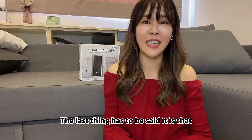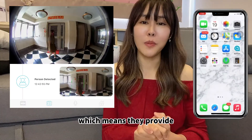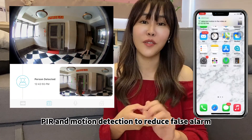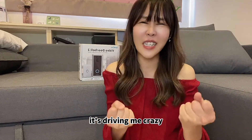The last thing to mention is that the SparkCam video doorbell comes with two-stage motion detection, which means it provides both PIR and motion detection to reduce false alarms. So you won't constantly feel overwhelmed by notifications on your phone.